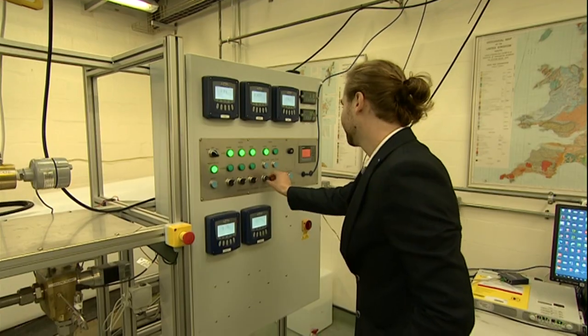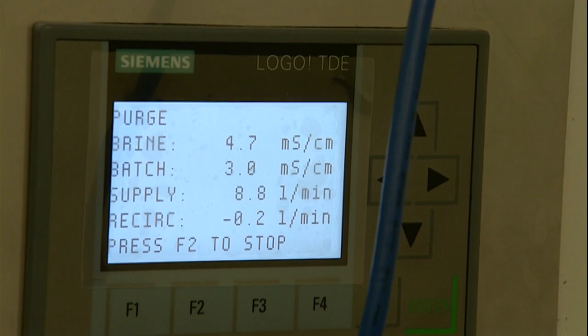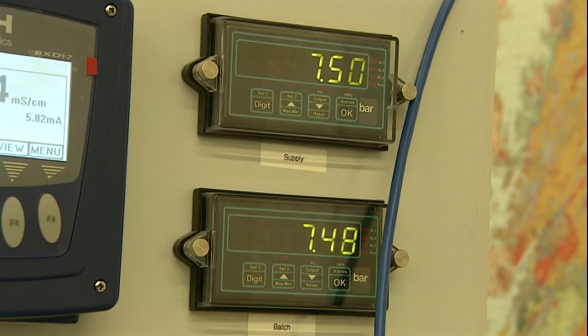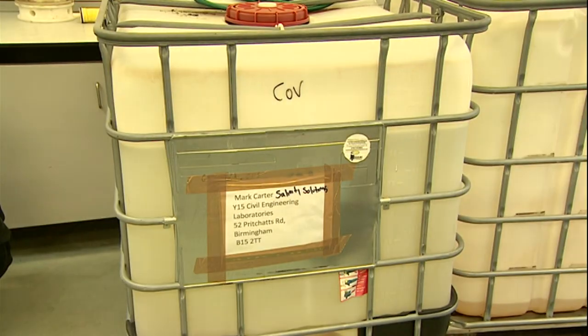You might think this is a lot of trouble to go to, but lithium is so important to modern life it is almost certainly worth it. What we're using lithium for now is batteries, which can go in smartphones, electric cars, and laptops. It's important because it will allow us to store energy in an environmentally sound and practical way.